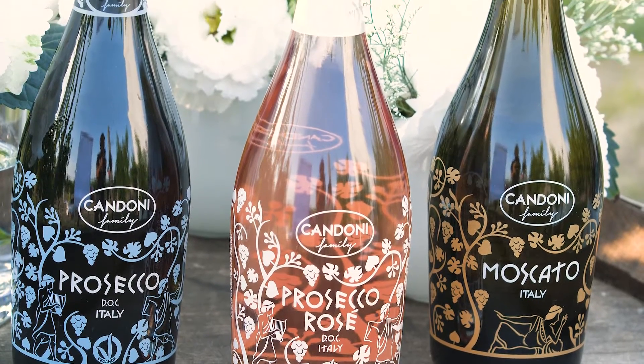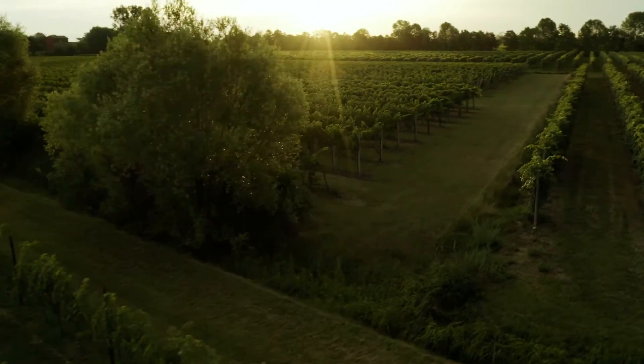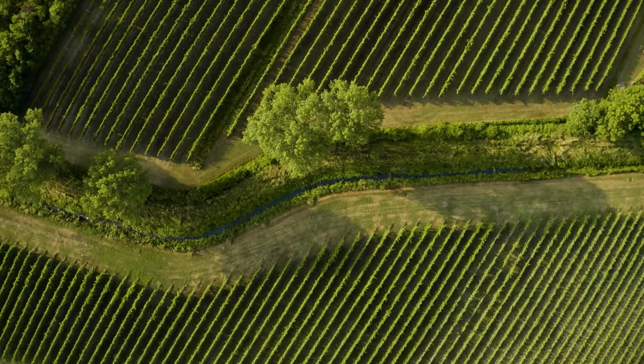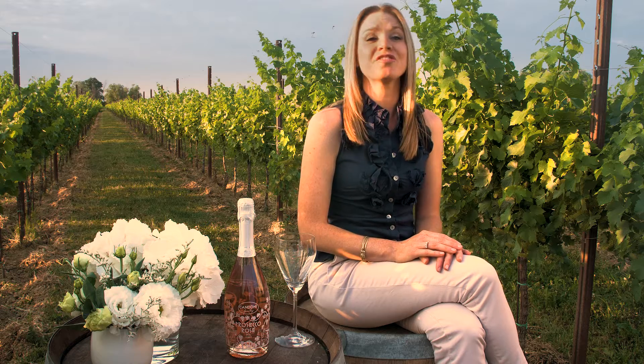Candoni Prosecco Rosé comes from our estate-grown grapes and it's certified vegan. The soil at our vineyard is a great balance between cemental sand and calcareous clay, giving great minerality and aromatics to our wines. Our Prosecco Rosé comes from a selection of our finest Glera grapes, which make up 85% of this wine. The other 15% is our Pinot Noir grapes.